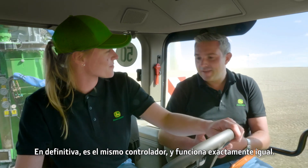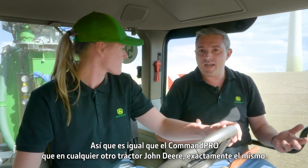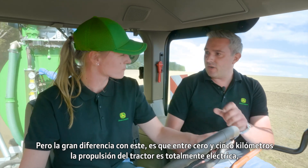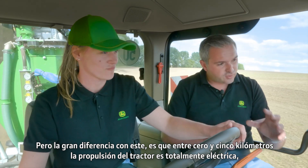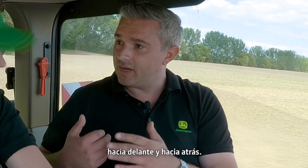Using the CommandPro feels similar to other 8R models. It's the same controller working in exactly the same way — absolutely the same as a CommandPro on any other John Deere tractor. But the big difference with this one is that between 0 and 5 kilometers per hour, the tractor is powered fully electrically, both forward and in reverse.